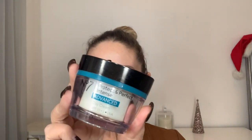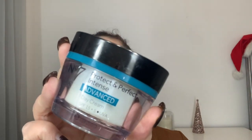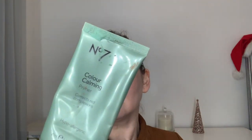I always begin by moisturizing. I'm using the No7 Protect and Perfect Intense Advanced Day Cream, just to give myself a nice smooth base to begin with. I then use the No7 Colour Calming Primer — this just helps even out my skin tone, and I apply it using my fingers.